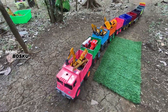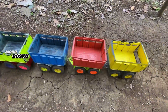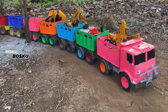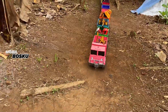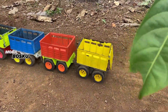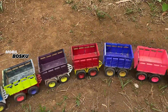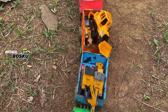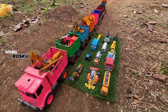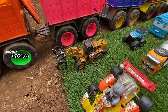Ayo kita cari lagi mainan, let's go! Taruh sini. Wih, di wadidaw! Lihat teman-teman, di sini masih banyak sekali mobil truk mainan. Wow!